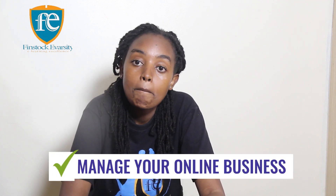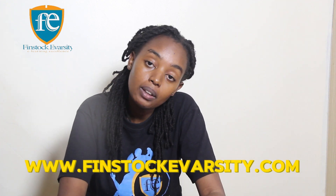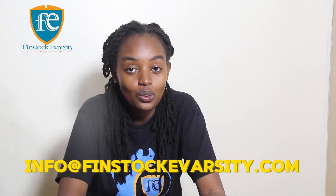If you want to learn more about managing your online business, we have a course called 'Managing Any Online Business' where we dive into details on how to start an online business, how to manage it, how to make sure it's making profits, and what to look into if your business is not making any profits. You can enroll at Finstock University College — visit their website at www.finstockuniversity.com, call them at 0703-313-722, or send an email at info@finstockuniversity.com.